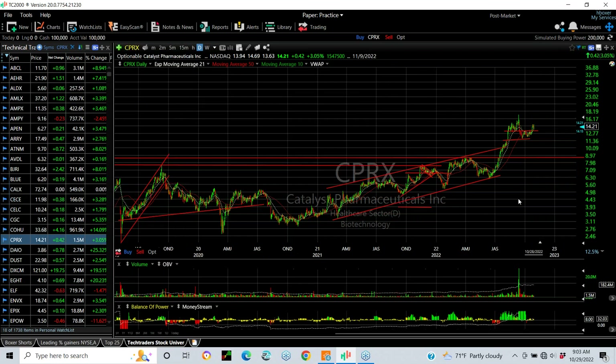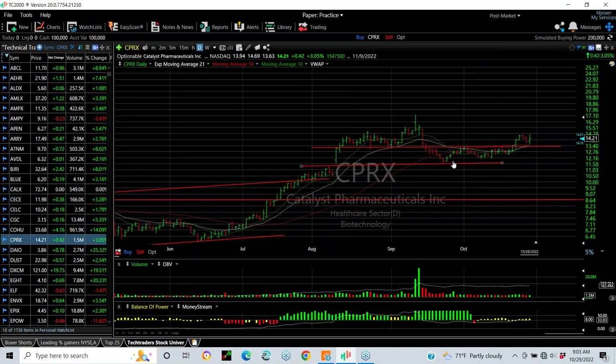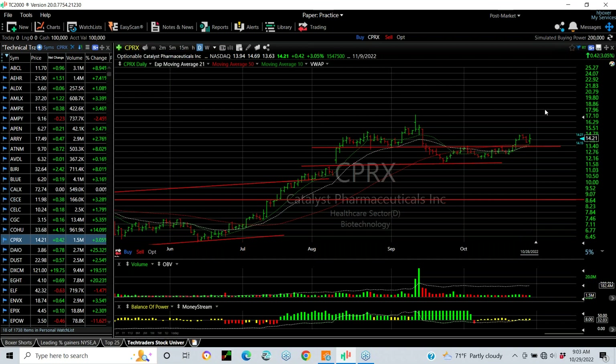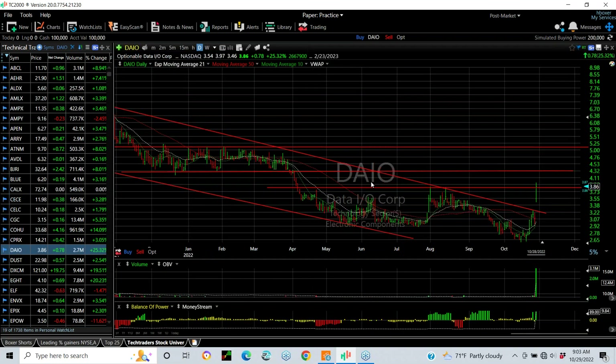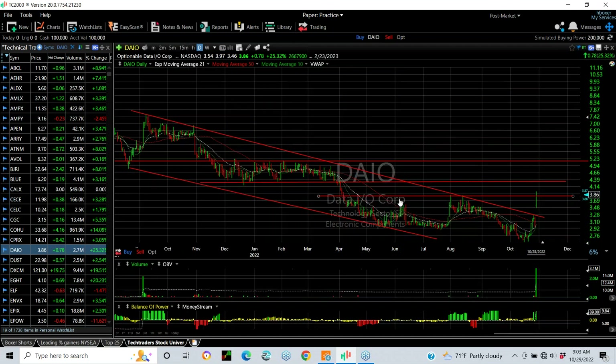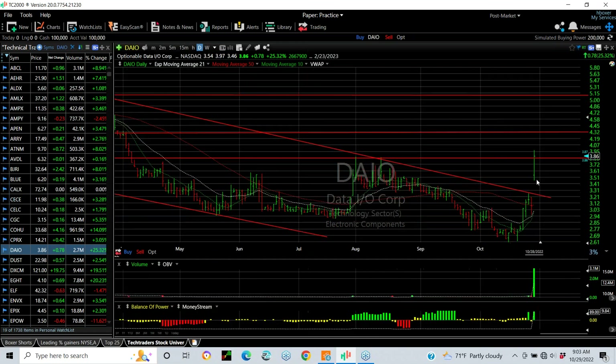CPRX — another biotech that looks fantastic. A rising channel, then a breakaway move and a big pullback platform, trying to break out here. Watch this one over 14.75 — 14.25 — for a move to 17 and 19. BAIO — what a move on Friday, not only that but with huge volume for this stock. Big declining pattern broken, one, two, three, four, five-wave decline, breakaway gap, moving averages curling up. Momentum target is 4.25 to 4.40, and then 5.15.